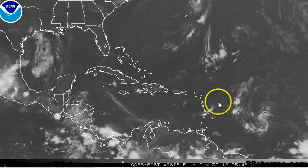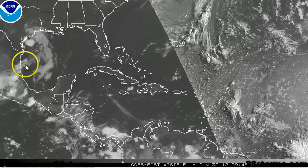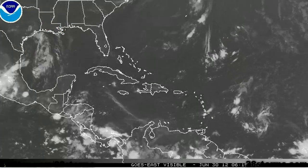On this morning's visible satellite, you can see the wave axis and upper level low just toward the north. Here's the cold front, and here's the massive thunderstorms moving into the Texas region.